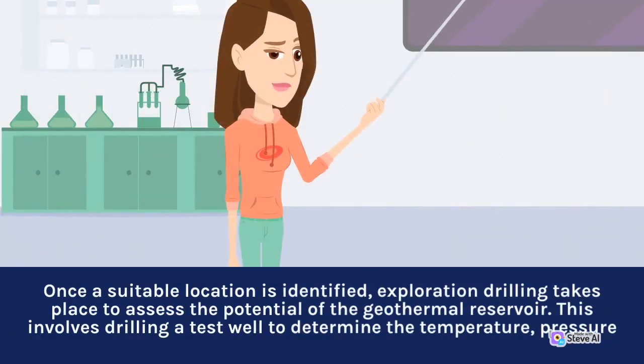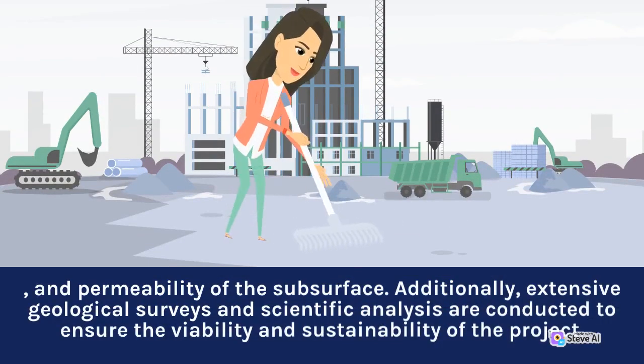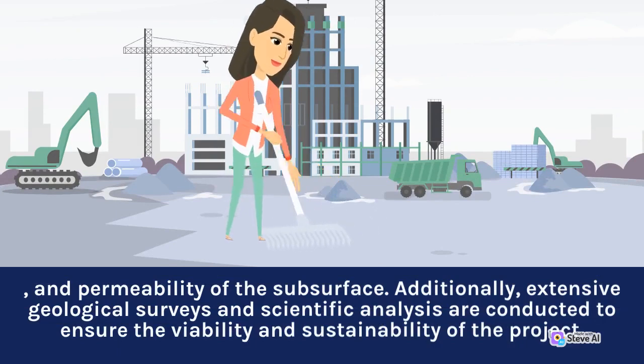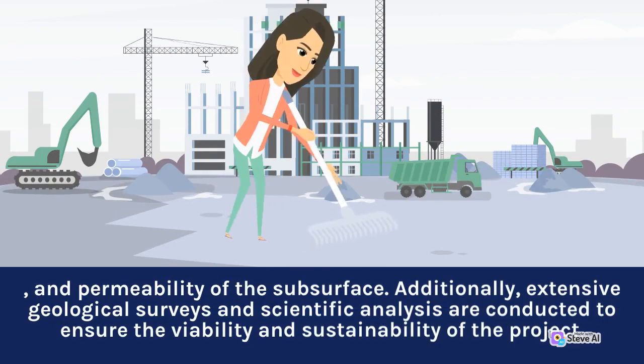Once a suitable location is identified, exploration drilling takes place to assess the potential of the geothermal reservoir. This involves drilling a test well to determine the temperature, pressure, and permeability of the subsurface. Additionally, extensive geological surveys and scientific analysis are conducted to ensure the viability and sustainability of the project.